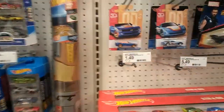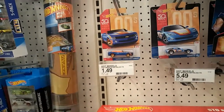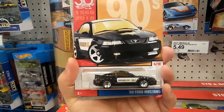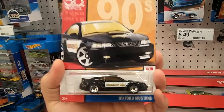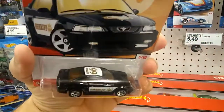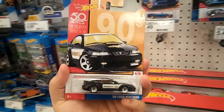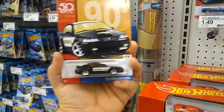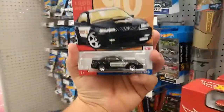Then I switched over to the 50th anniversary vehicles and found one I've been looking for for a while — the 1999 Ford Mustang Sheriff. I wanted this one for a while, I saw other YouTubers finding these at Target, so I came over to check it out and the Hot Wheels gods blessed me with one.